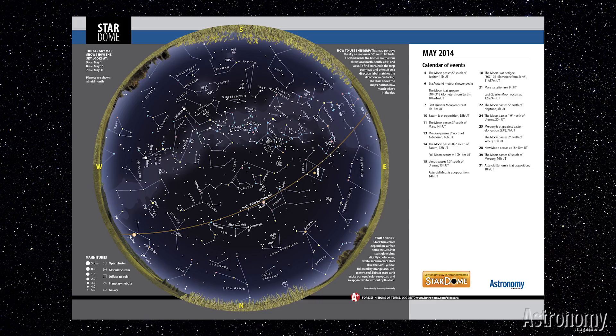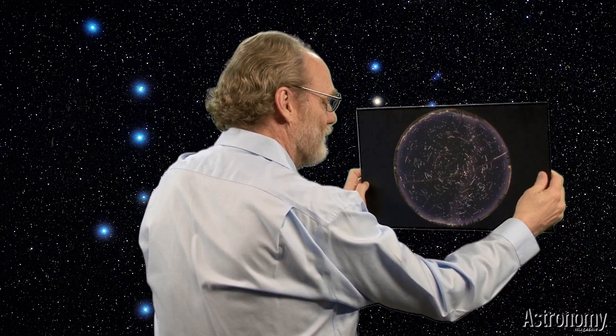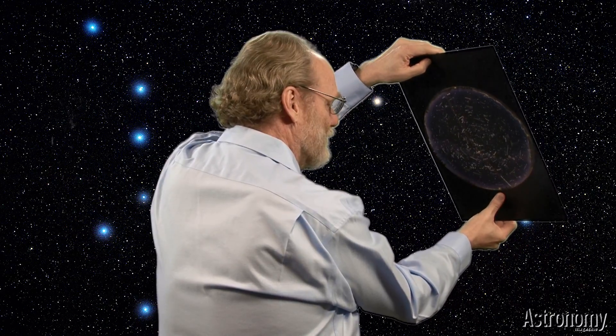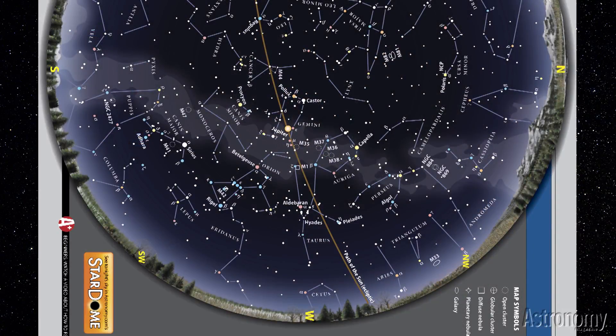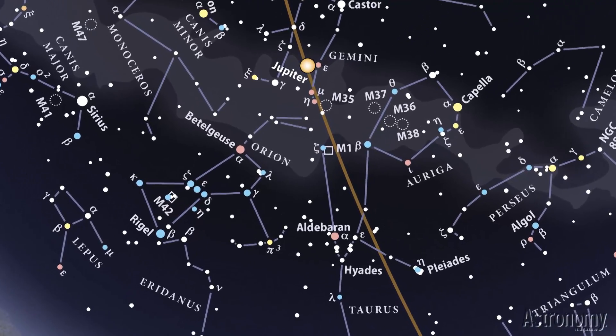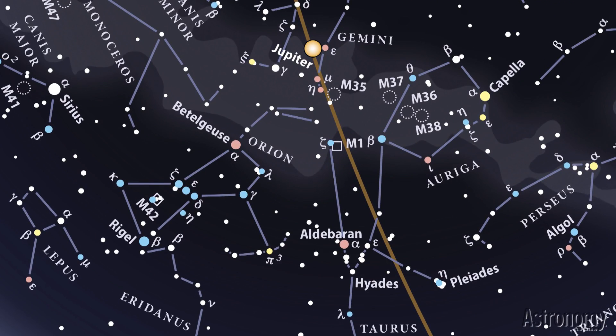Because the sky lies overhead, we designed the map to be held above your head. Let's start our tour in the western sky. Find the big yellow W on the map's right side and orient it so the W lies at the bottom as you look due west. Late on March evenings, you'll see the familiar constellations of winter descending toward the horizon. Orion and Taurus remain prominent, as do their brightest stars — Rigel, Betelgeuse, and Aldebaran.